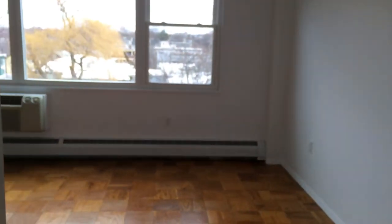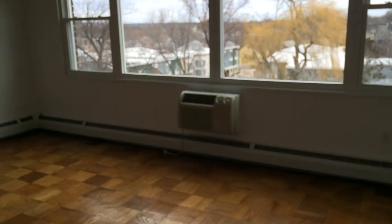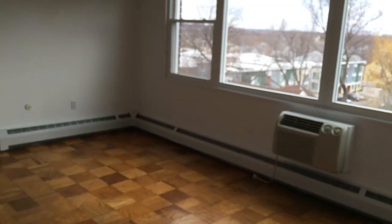Walking through to our living and dining room, we have large bay windows, updated baseboard heating, and air conditioning.